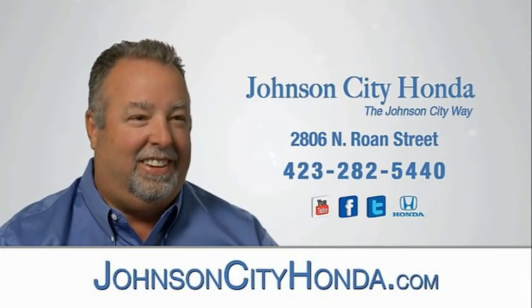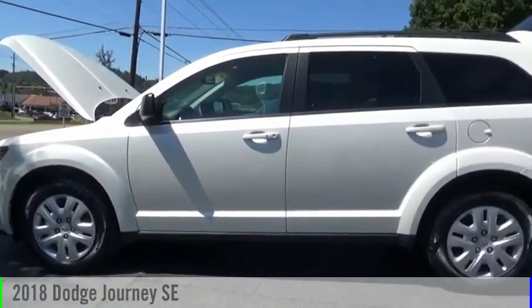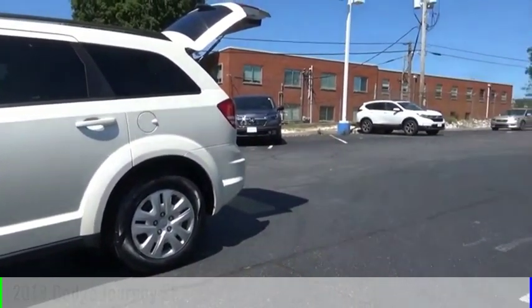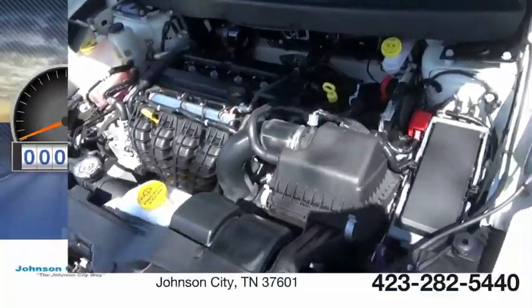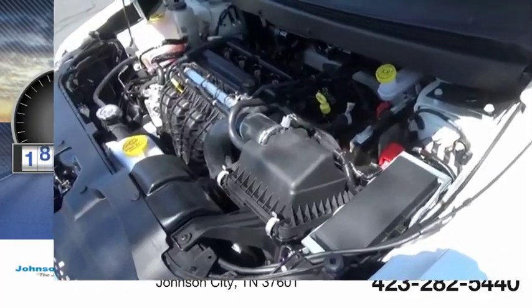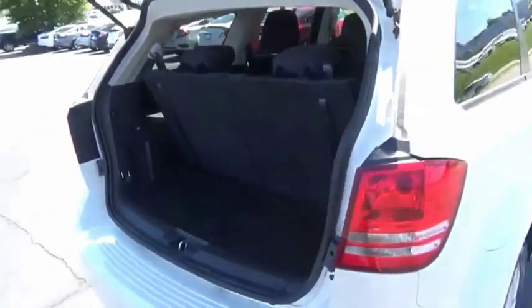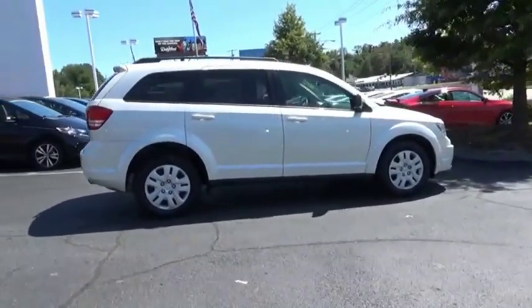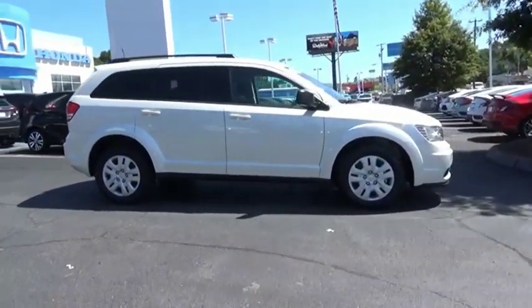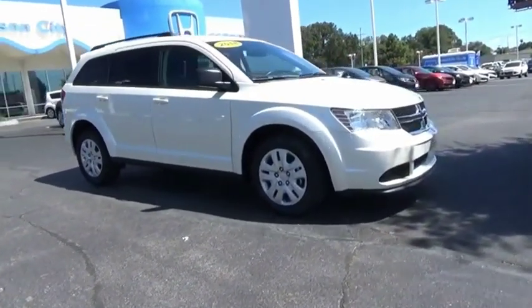Johnson City Honda, Johnson City. Two-floor storage bins make it a good and affordable alternative to a traditional minivan. Come take a test drive today.